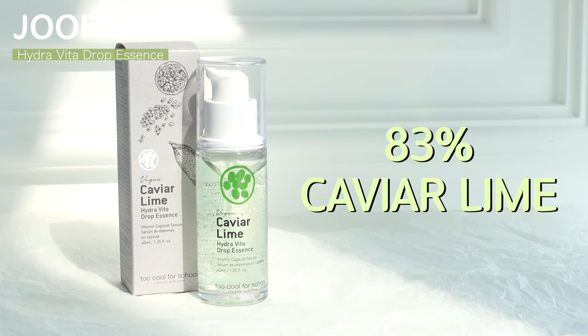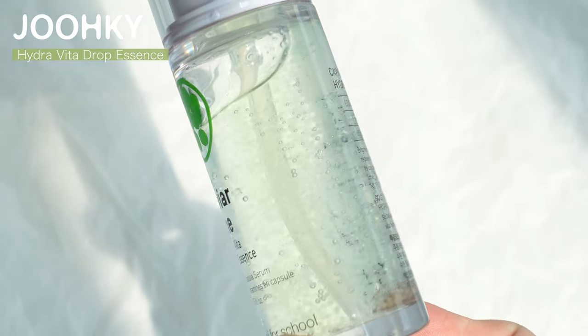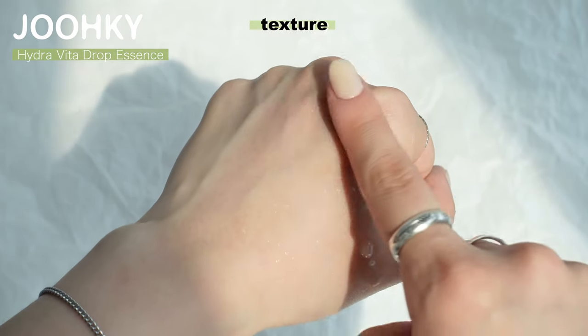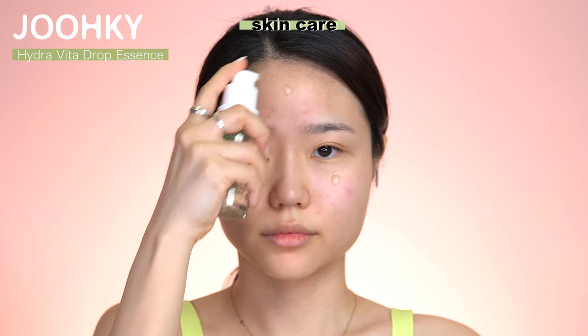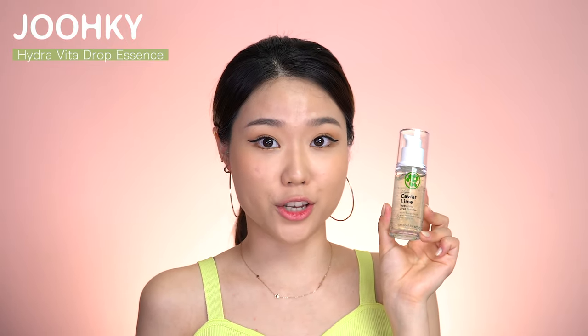Next is the Caviar Lime Hydra Vida Drop Essence. This essence contains 83% Caviar Lime and, like the toner, it also comes in a pump type dispenser. When you look closely, you can see there are some granules inside. These granules are said to be a drop essence that moisturizes and provides a fresh finish as soon as they are applied. This essence has a watery yet fresh filling texture. I felt that the granules enhance its moisturizing effect, and after a few minutes I could feel it provides a smooth finish. Using a drop on both cheeks, a drop on my forehead, and a drop on my chin was the right amount for me. When it was completely absorbed, I could feel that my skin was moisturized and transparent. It was sufficiently moisturizing even with one application after wiping my face.